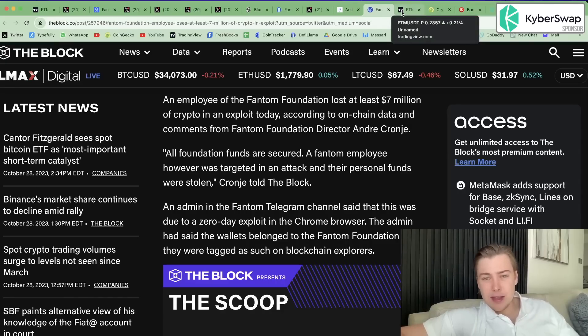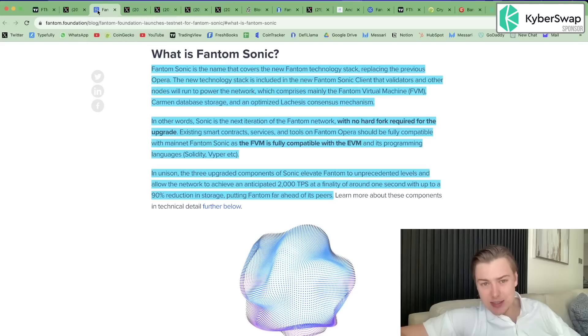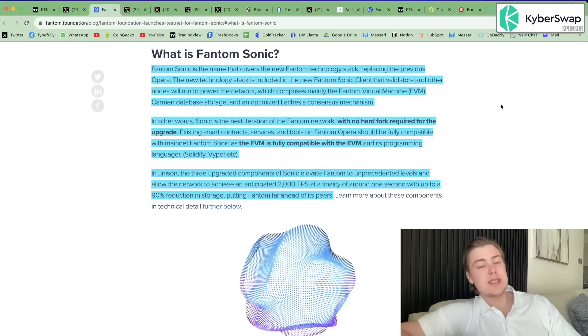But there's good news — it's not just a sad story. Sonic, I think, is a major step in the right direction for Fantom. We do need to see whether developers will be incentivized to develop here still, and whether it constitutes enough of a monumental upgrade to incentivize new dApps to build there and users to come back to Fantom. But if we know anything, it's that Andre is an amazing developer and the team has worked super hard on shipping this product. It only spells, I think, a turning of the tide for Fantom as an ecosystem.